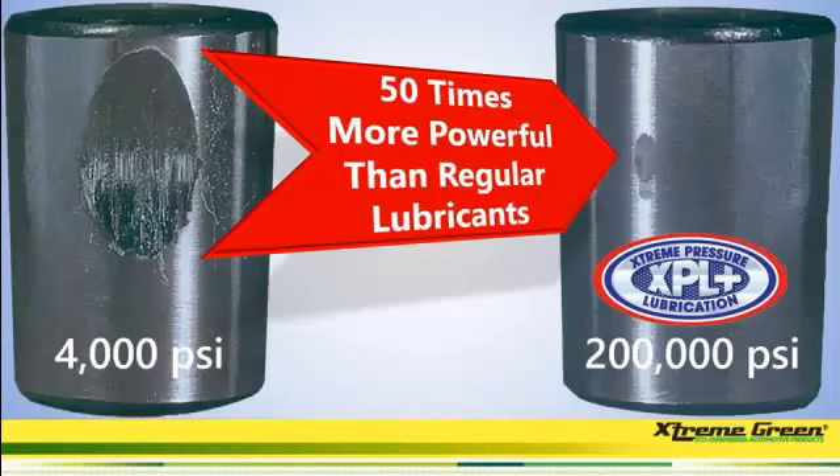Look at the difference in this picture of the bearing using our product versus the bearing using ordinary lubricants. We put 50 times more pressure with our product on our bearing. Hopefully you can see why we are so excited about the chance to promote this company.